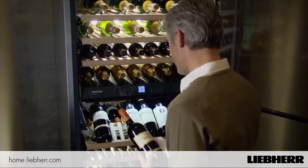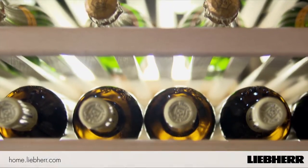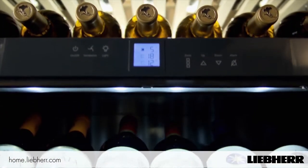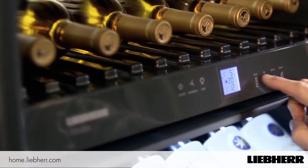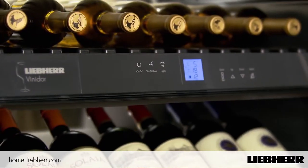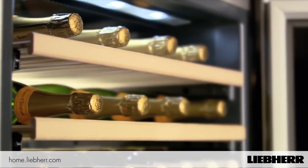The Vinidor range offers ultimate flexibility with appliances that come with up to three temperature zones. Each zone can be independently set to between 5 and 20 degrees centigrade using the precise electronic control system. In this way a single appliance can simultaneously store red wine, white wine and champagne, each at the perfect serving temperature.